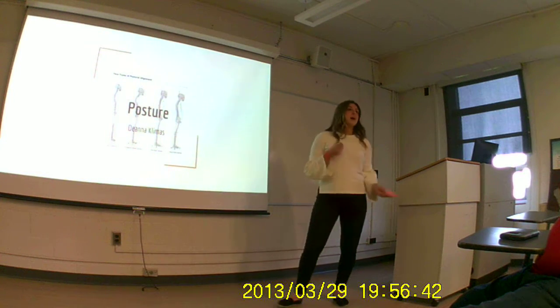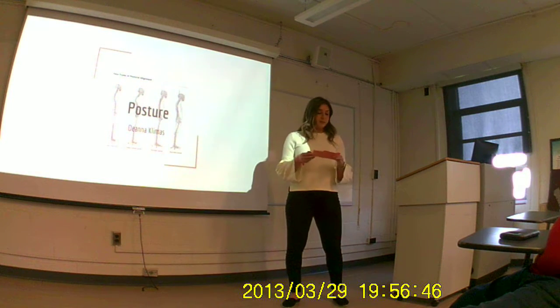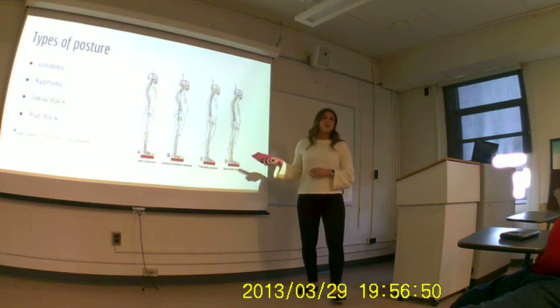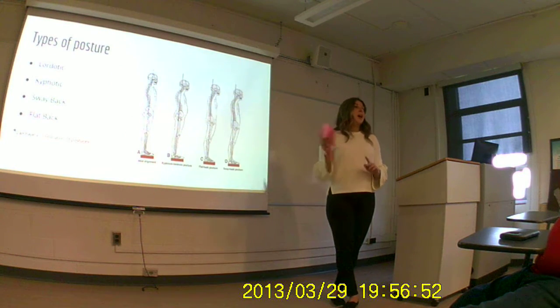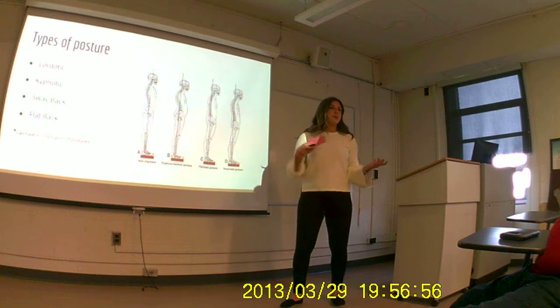About 40% of people who have an office job have back pain, and most of you said you do have some back pain or neck pain. So I'm going to start by talking about the different types of posture, how posture can affect your body, and how we can improve posture.